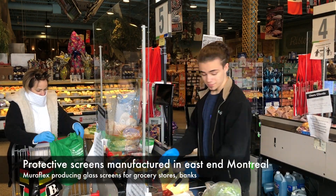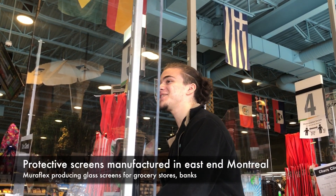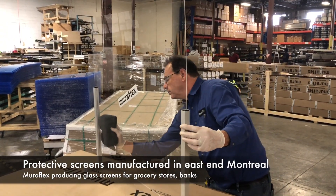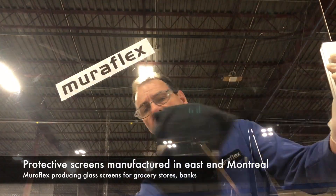You've probably noticed them at your local grocery store — the protective screens at the checkout line. The COVID-19 pandemic has made these sheets of plastic essential. Many of these screens are being produced right here in East End, Montreal, at a company called Miraflex.